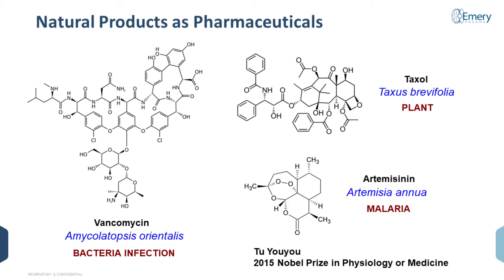As a matter of fact, in 2015, the Chinese researcher Tu Youyou was awarded the Nobel Prize in Physiology or Medicine for her work in discovering this natural product.